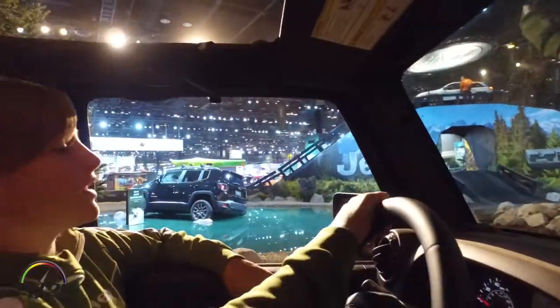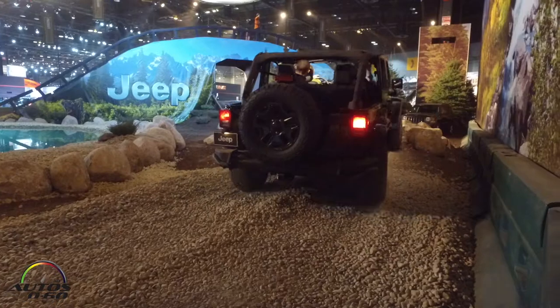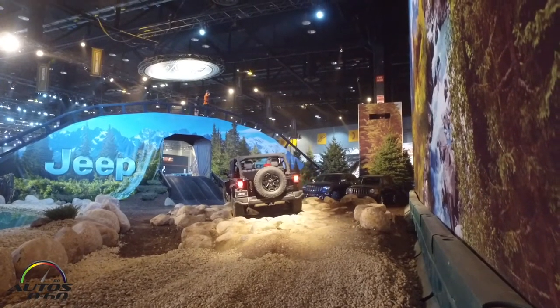Another element of all of our trail rated Jeeps are the steel skid plates that protect all the vitals underneath the vehicle. So as we drive over these boulders right now, if I do come in contact with one of them, I don't have anything to worry about because the vehicle is completely protected.